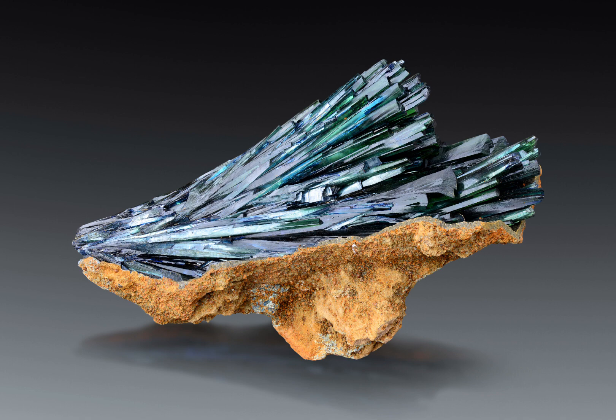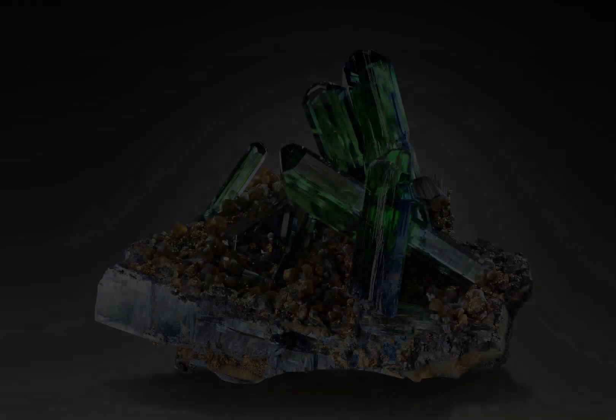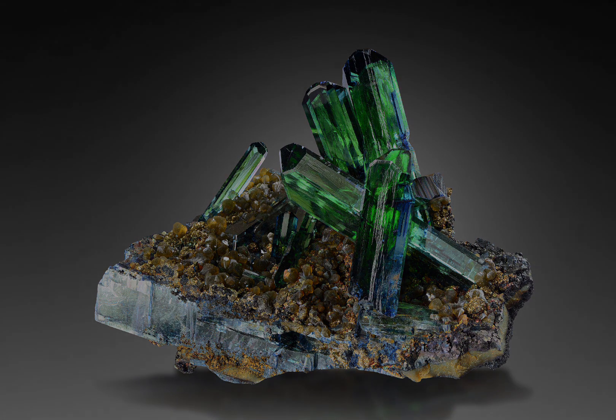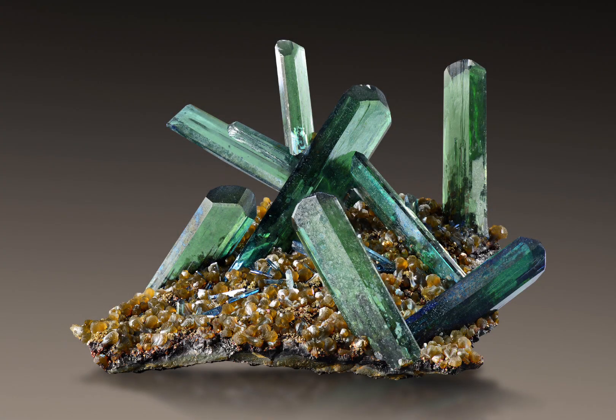Vivianite is also unusual because it can undergo a process called fossilization, in which it is replaced by other minerals over time. This can lead to the formation of Vivianite fossils, which are essentially impressions of Vivianite crystals that have been replaced by other minerals. These fossils are often found in sedimentary rocks and can be quite beautiful.